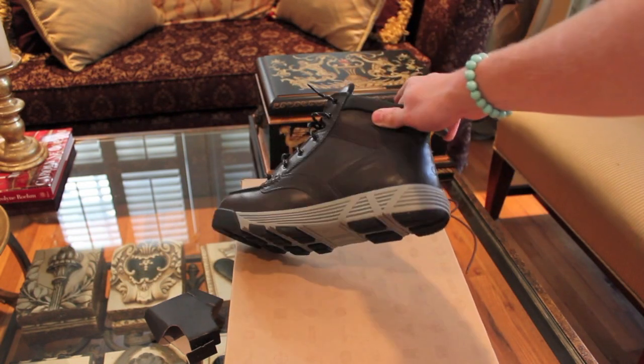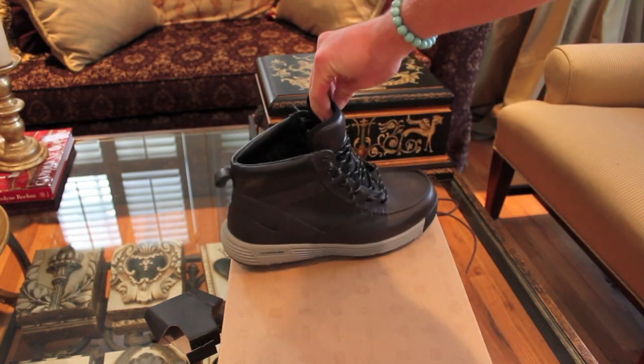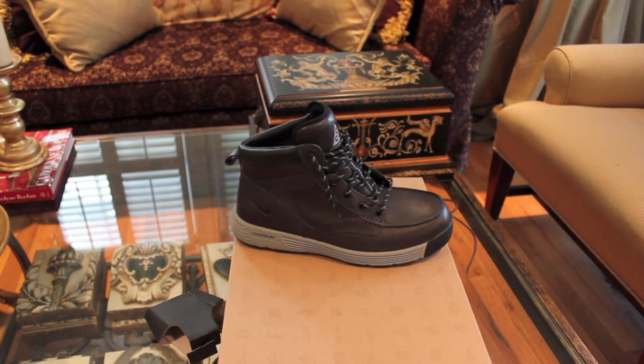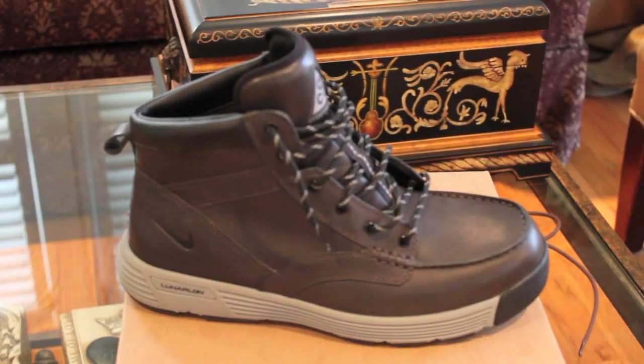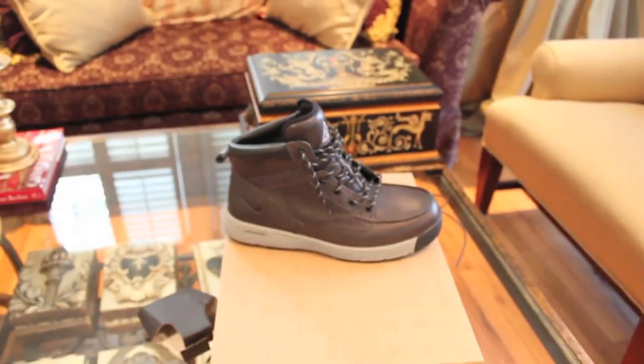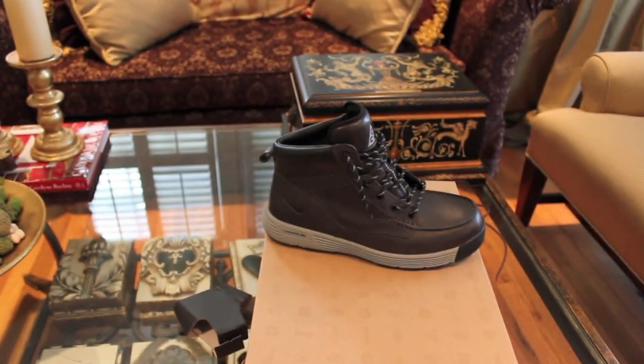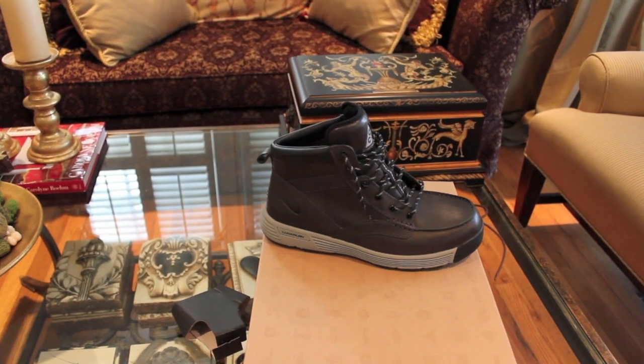They don't look terrible on feet, but they don't look amazing — I mean, they're a boot, they're not designed for looks. But overall you can have a pretty chill time in Scotland. It looks kind of brown right there, but it's definitely black. Don't forget to comment, like, subscribe, and check out my blog, whatisswag.com. Peace.